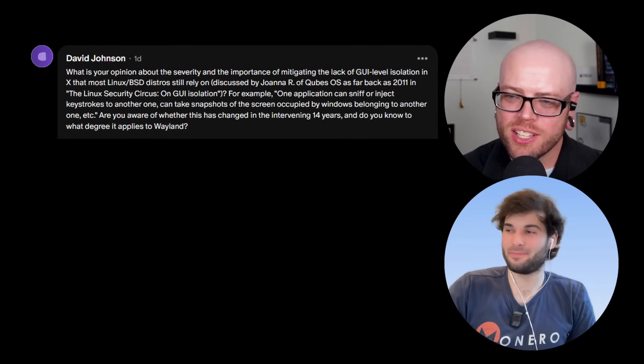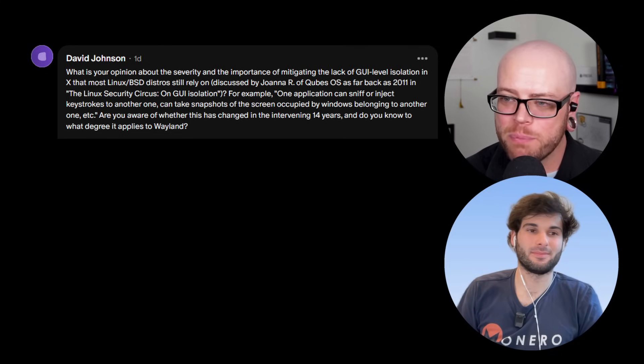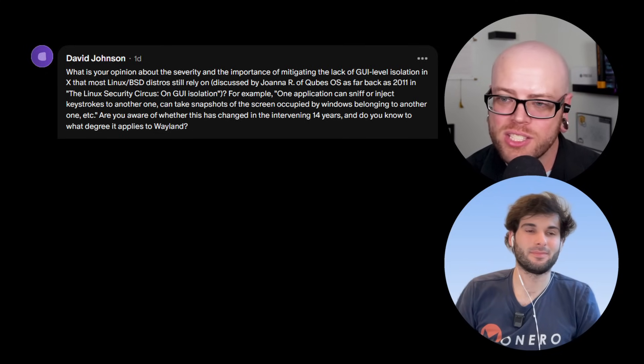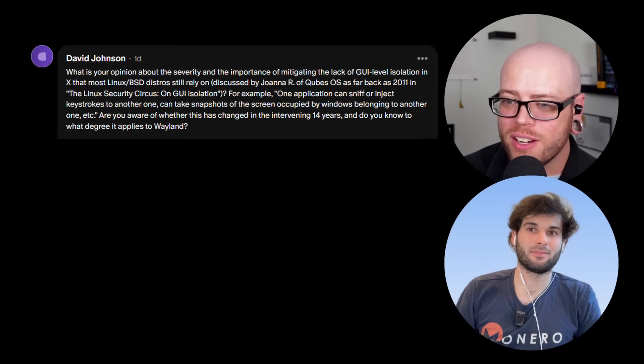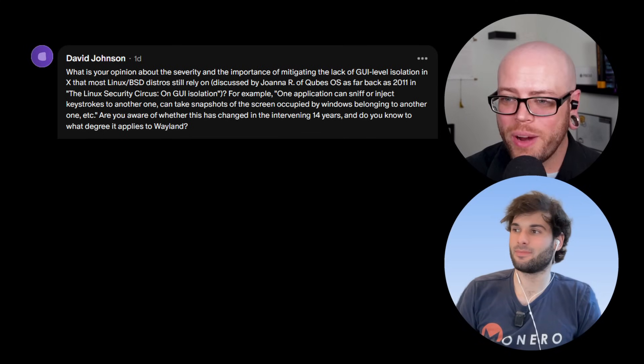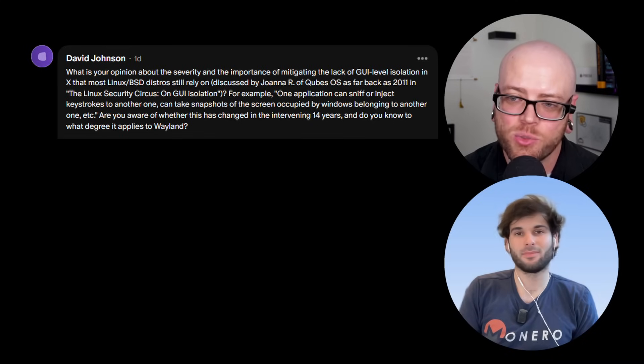We'll move to David Johnson, who has three questions this week. The first: 'What is your opinion about the severity and importance of mitigating the lack of GUI-level isolation in X that most Linux/BSD distros still rely on? Are you aware of whether this has changed in the intervening 14 years, and do you know to what degree it applies to Wayland?' I don't have a strong opinion on this — it's really technical and over my head. I don't even know fully what X and Wayland are.